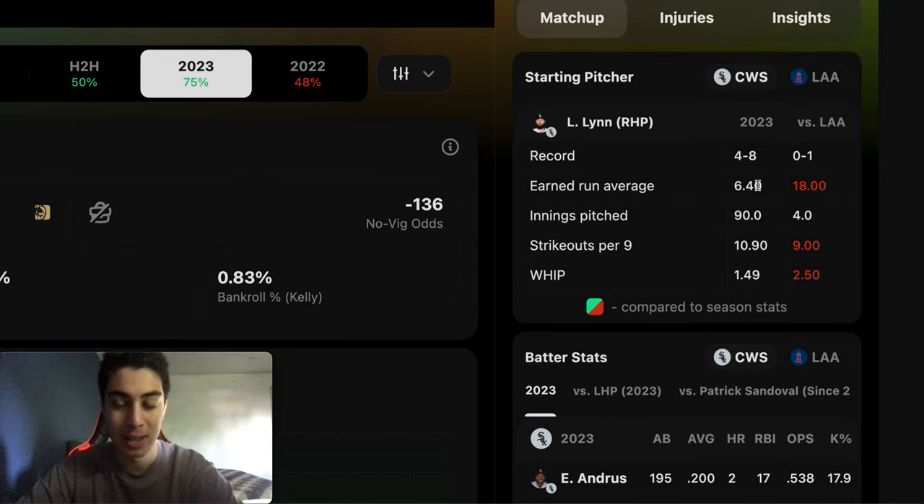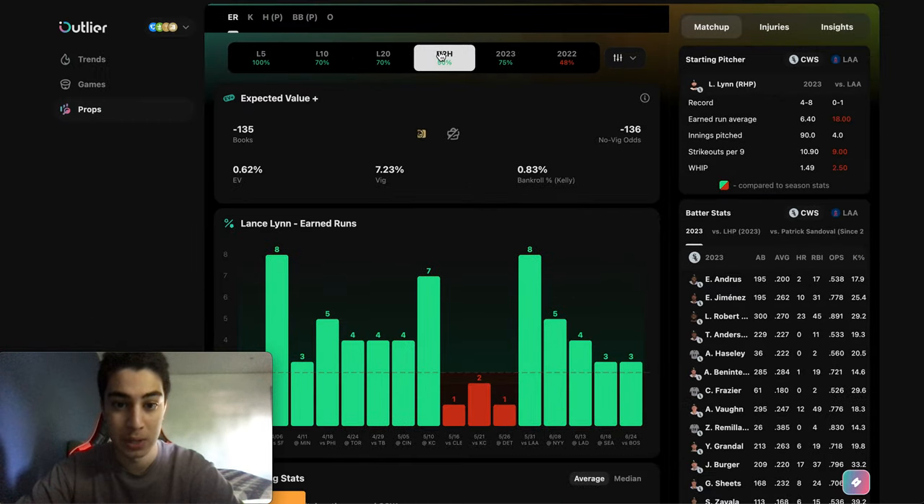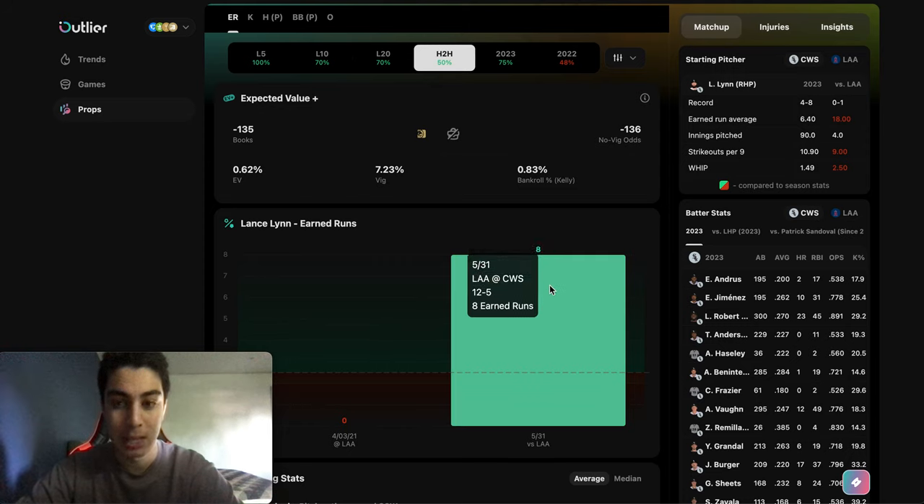This season Lance has a 6.4 ERA and a 1.49 WHIP, which are pretty bad numbers. But against the Angels, he's played them once this season and had an 18 ERA and a 2.5 WHIP. Obviously that's a very inflated number because he's only pitched against them once, but it still shows he allowed 8 earned runs against the Angels, which was just about a month ago.